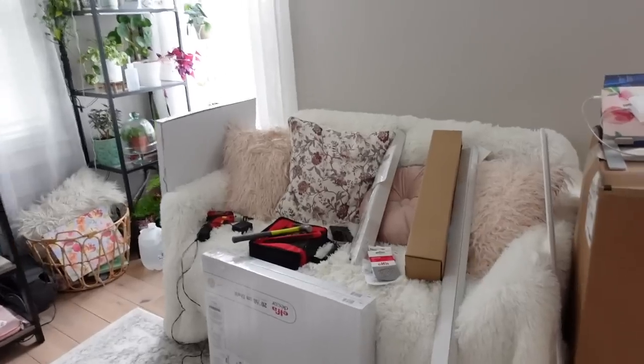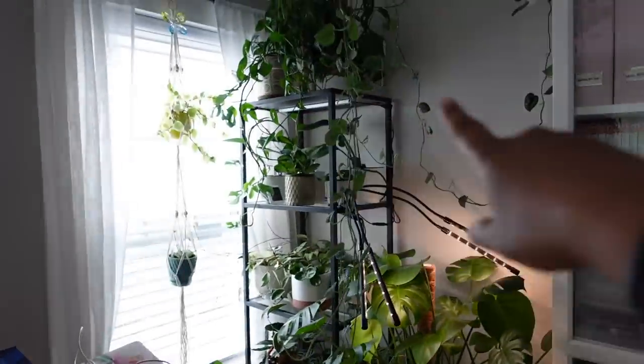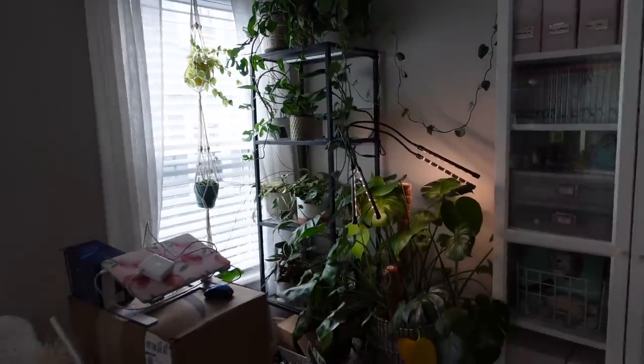The first thing I'm going to do is hang some shelving. I have some white Algot shelving that I'm going to hang right here, so I guess I have to move all of these plant babies first.